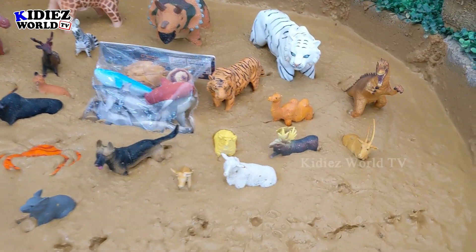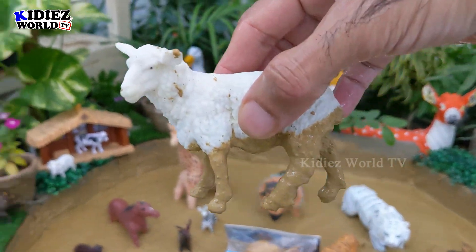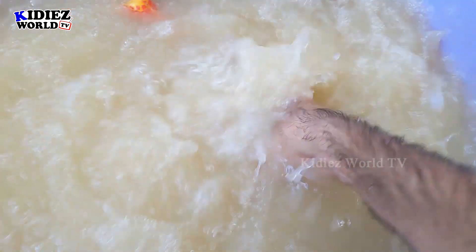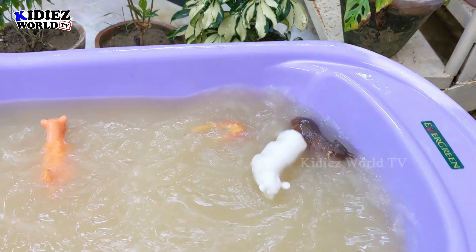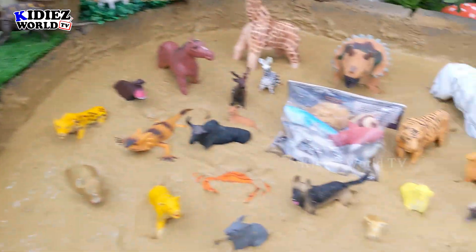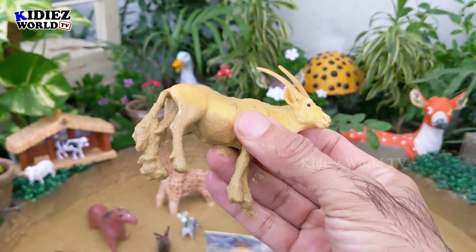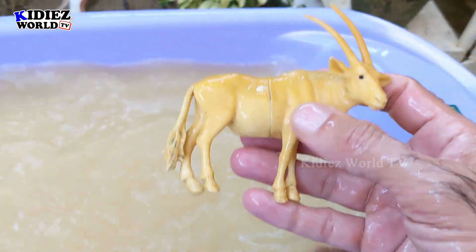And the next one we have is Sheep, the beautiful and lovely farm animal, stuck in mud and very dirty. Let's wash him. Here we go — Sheep. And the next one we have is Antelope, a big wild animal. Antelope is herbivorous by diet but very dirty now. Let's wash him. Here we go — Antelope.